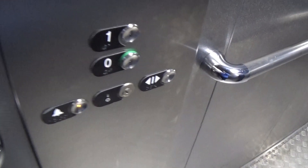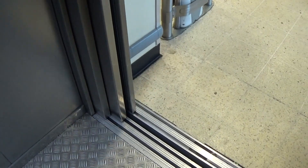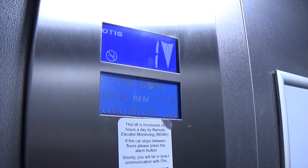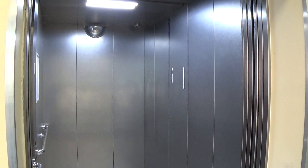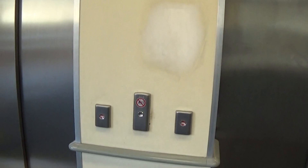Here we are at 1 again. Now we can go back down to 0 once more. Going down. Here we are back down at 0 again. And that's it.